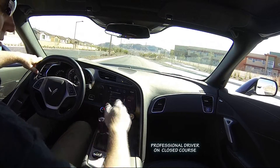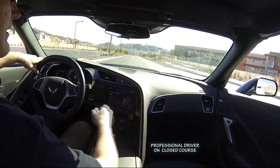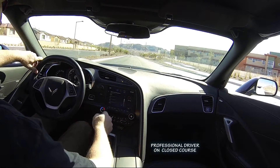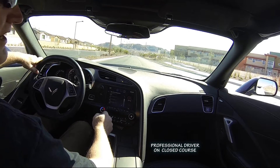So now we will do track mode with track exhaust, with the valves fully open. At the right RPMs and the right gear, the car just sounds angry.